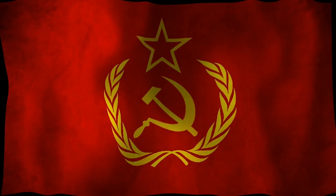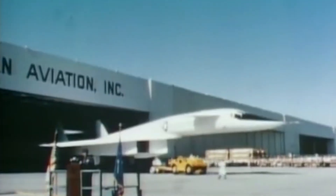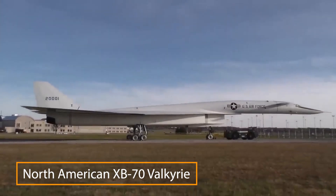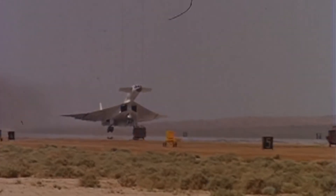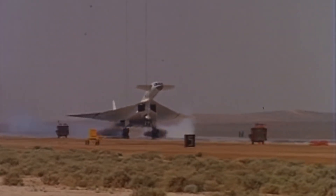The Cold War between the US and the Soviet Union forced the US government to develop a supersonic super bomber aircraft that still rules the skies till today. Say hello to the North American XB-70 Valkyrie, the fastest super bomber in the entire world that you probably never heard about.